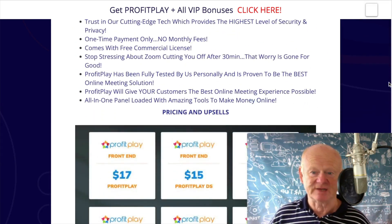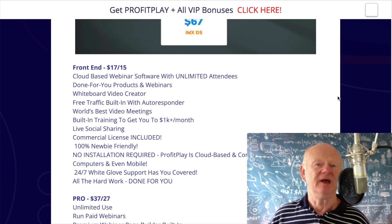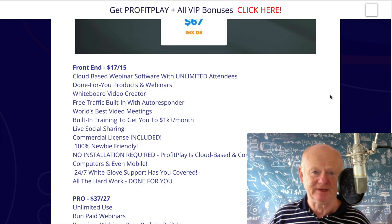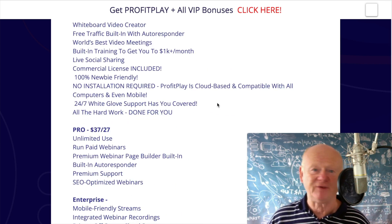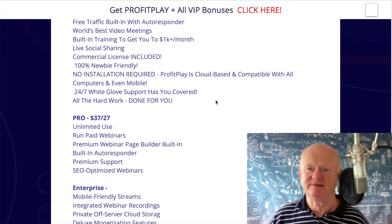And then you've also got the upsells. Frontend: $17 — you can get it as low as $15. It's crazy, it's unbelievable, it's true. You get the commercial license and everything. There's nothing to install — it's already installed on the cloud. Log in, use it. Training's there, everything.